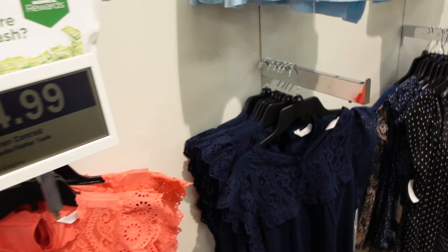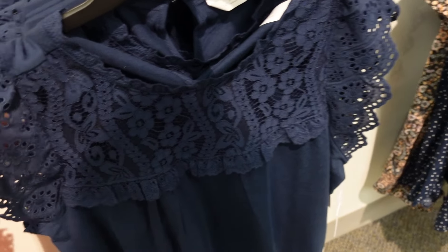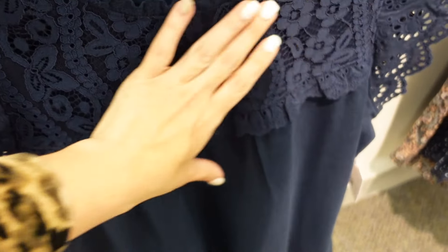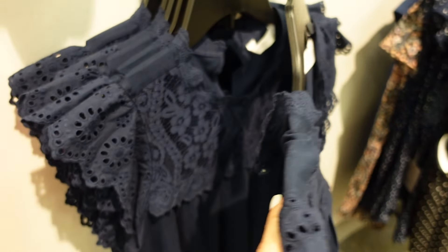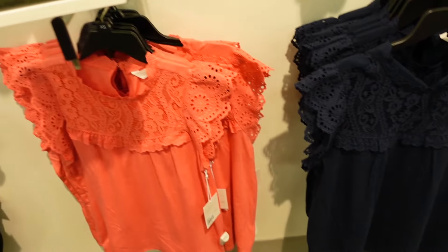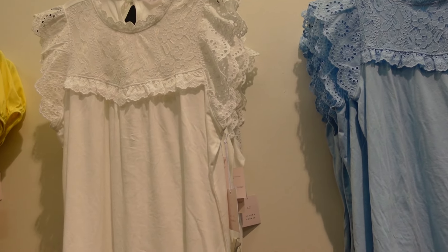A new lace top from Lauren Conrad. These have that scallop trim and flutter sleeve — it's eyelet on the bottom and lace on the top portion. It's a nice soft t-shirt material with a keyhole in the back. Comes in navy, also coral, and light blue and white. They're $34.99.